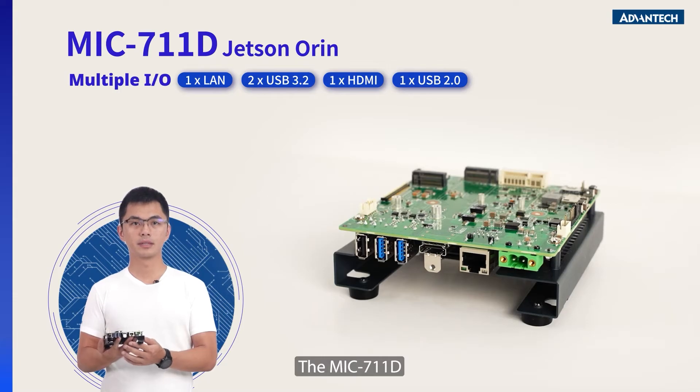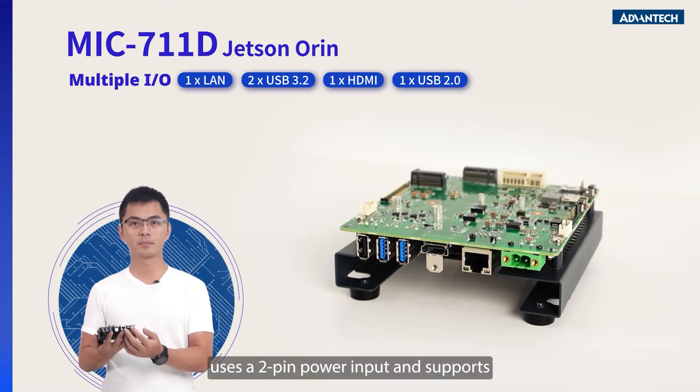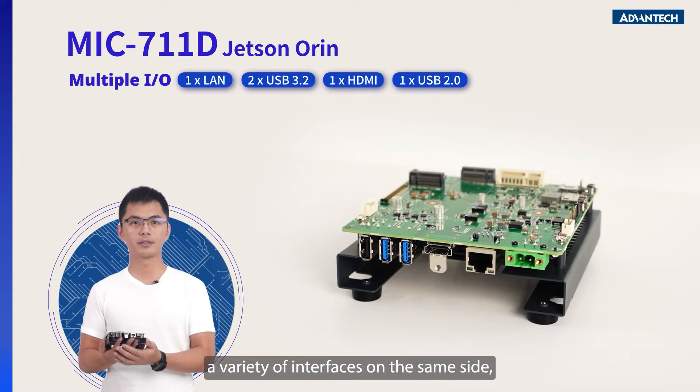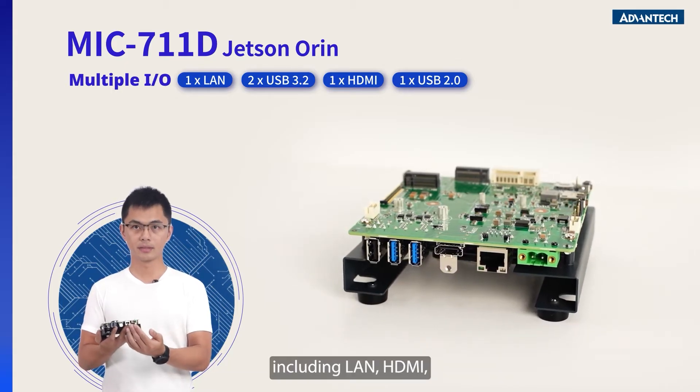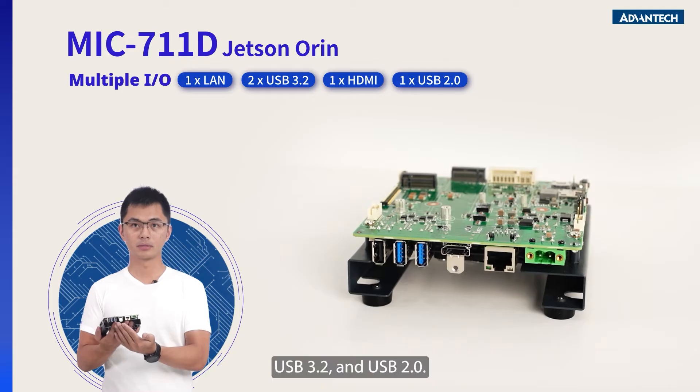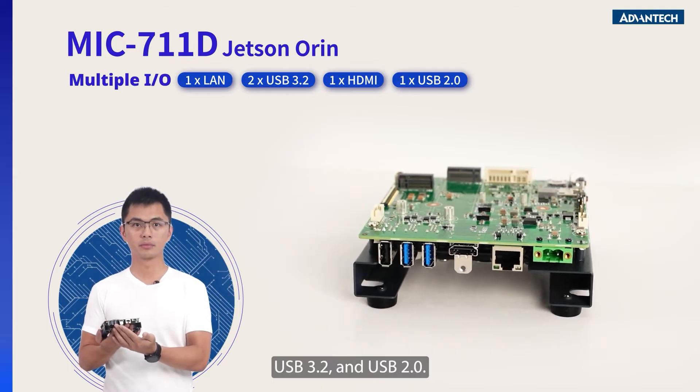The MIC-711D uses a two-pin power input and supports a variety of interfaces on the same side, including LAN, HDMI, USB 3.2, and USB 2.0.